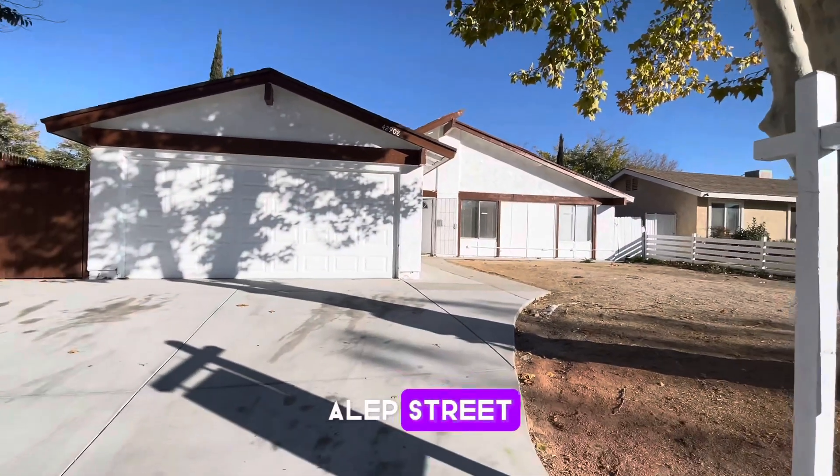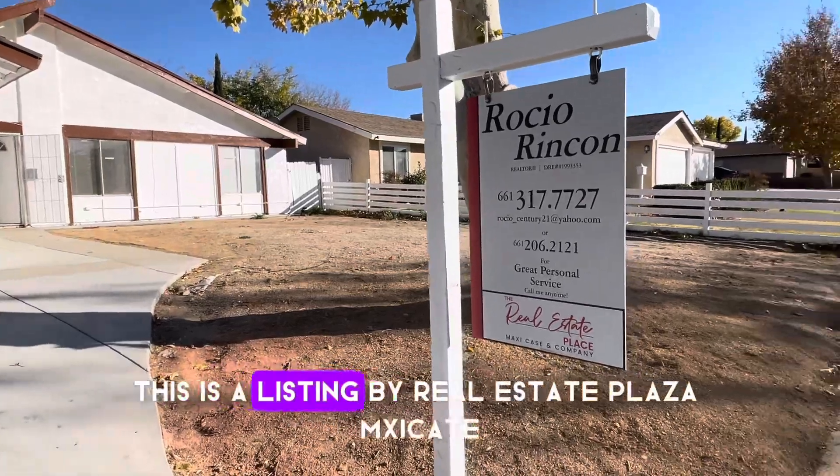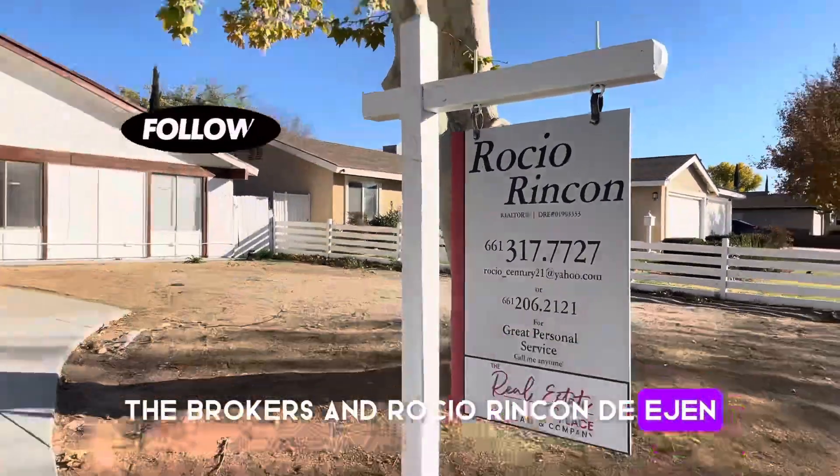42908 Alep Street, Quart Hills, West Lancaster. This is a listing by Real Estate Plaza, Maxi K the broker, and Rocío Rincón the agent.